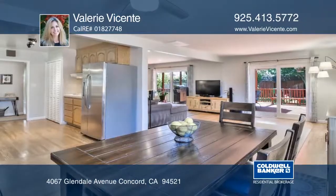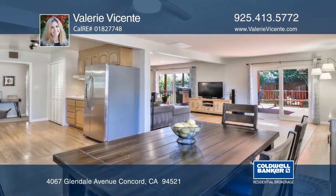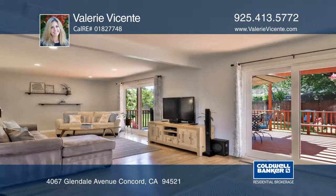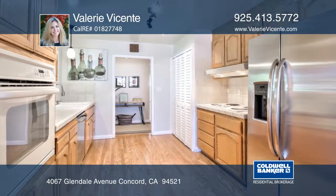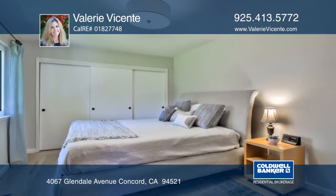You will fall in love with this spectacular open floor plan. This single-story home has the ultimate setup for indoor-outdoor living. The open-concept living room dining room has two sliding doors that open to a massive approximately 400-square-foot deck.